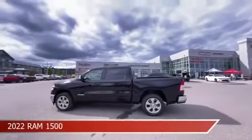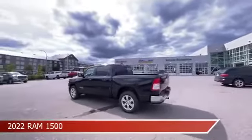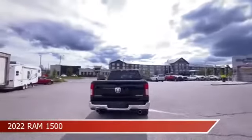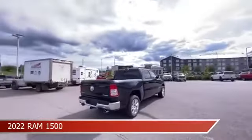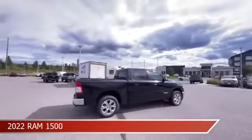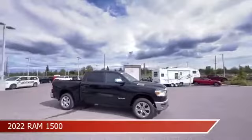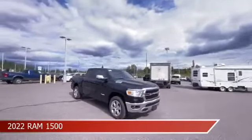Take a look at this 2022 Ram 1500, equipped with an automatic transmission in diamond black crystal pearl coat. This car comes with some great features including adjustable pedals, child safety locks, Android Auto, anti-lock brakes and more. Come in and check it out today.